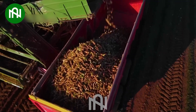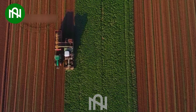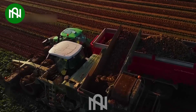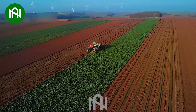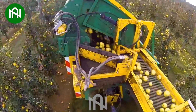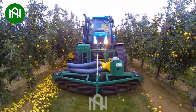Have you seen this kind of vegetable before? This equipment is truly a useful machine for gathering apples from the orchard floor.